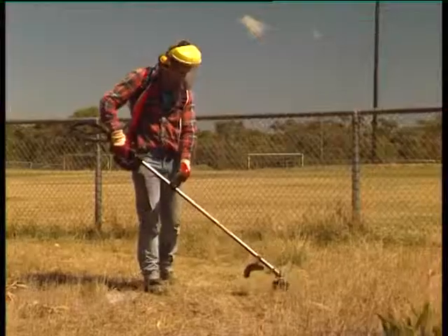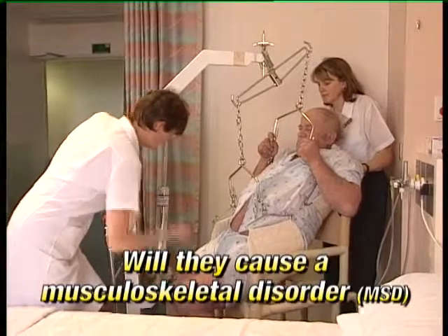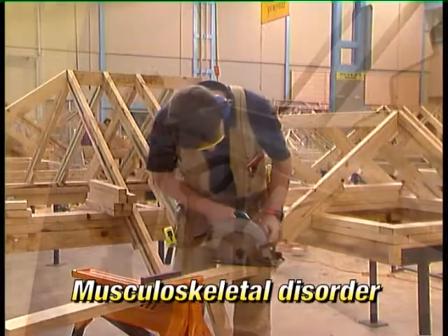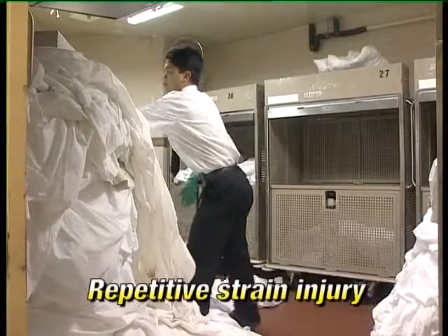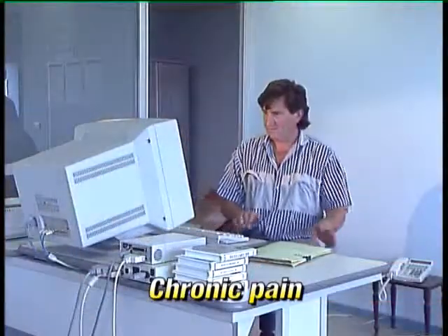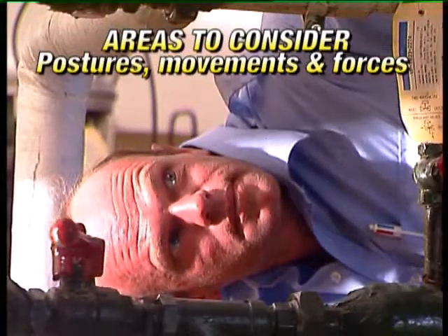Once you've identified the tasks that involve hazardous manual handling, the next stage is to work out if they're likely to cause a musculoskeletal disorder — MSD. MSD is an injury, illness or disease that arises in whole or in part from manual handling in the workplace. It includes repetitive strain injury, muscle sprains and strains, hernias, chronic pain and other soft tissue damage. Areas to consider when assessing risks are the postures, movements and forces involved in the task — for example, bending, twisting, grabbing, picking.